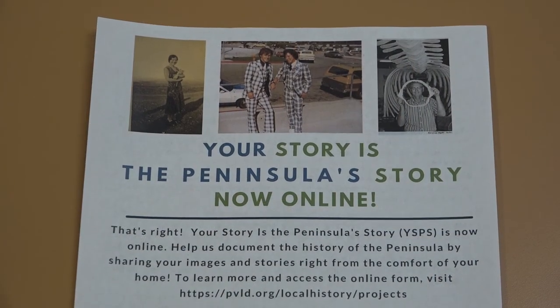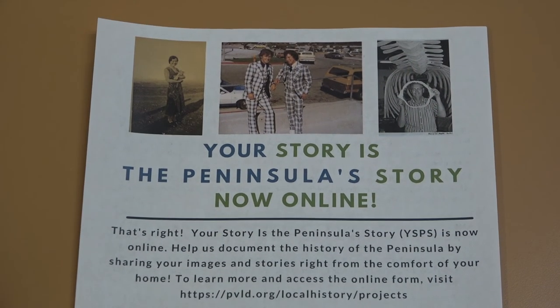Right here in our backyard! Michelle, do you have any closing comments? I just think that Your Story is the Peninsula Story is a fabulous project that's constantly going on and has real depth on many different levels — that's so much of what this room is about and the history of the peninsula. We're always welcome to have you visit. Thanks Michelle, thanks Sue — it was great to do this again. We look forward to seeing you on another episode of History on the Hill. Take care.